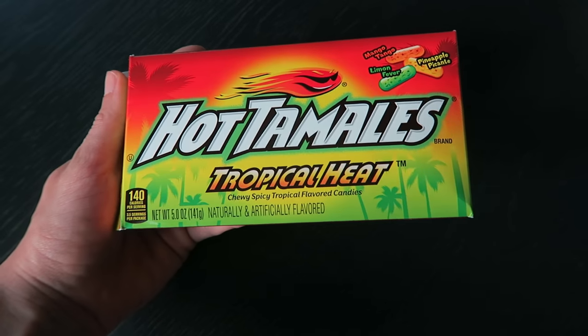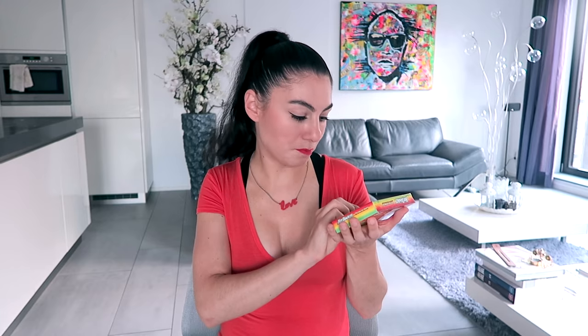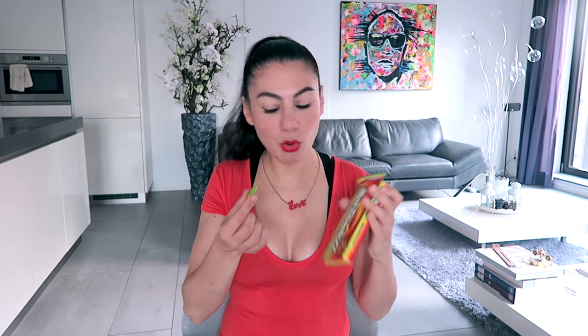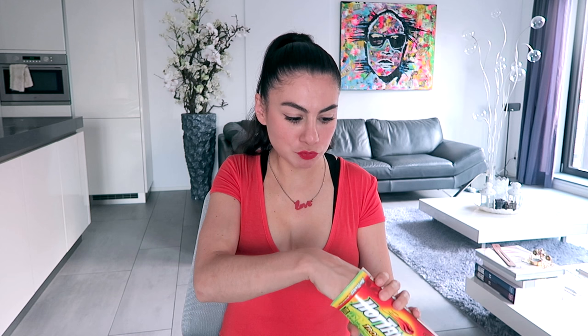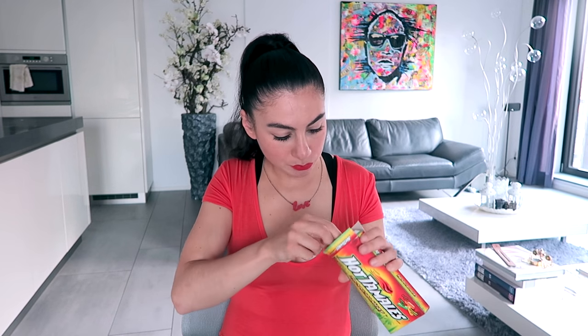Before I get to the Almond Joy, this is something I've also wanted to try for a really long time — Hot Tamales, Tropical Heat: chewy, spicy, tropical flavored candies. They're so big — I did not expect that. I expected them to be like the size of jelly beans. So this is limon fever — probably lemon. They're actually spicy! This is like a spicy mojito. A mojito just got upgraded. Mango tango — Hot Tamales winning at life! The mango is even better. Holy snap, this is so good. I love the spiciness of the candy. 10 — really, really, really good.